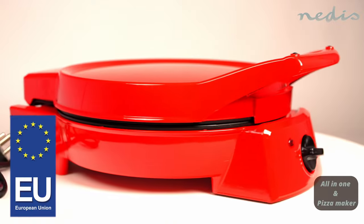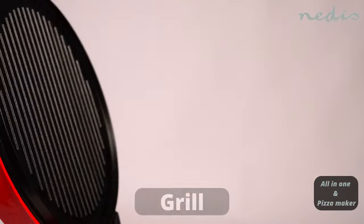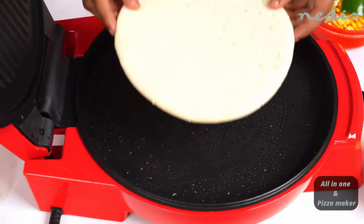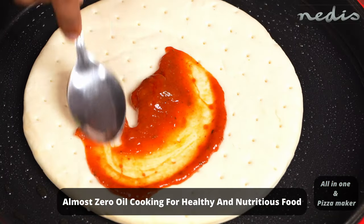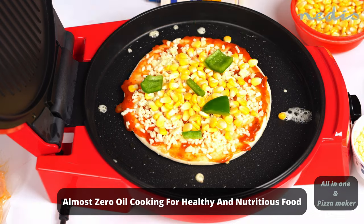Introducing the Nedis pizza maker with grill function. Are you ready to elevate your pizza making? Imagine that perfect crust, perfectly melted cheese, and toppings cooked to perfection.